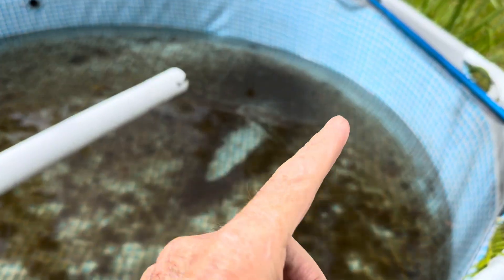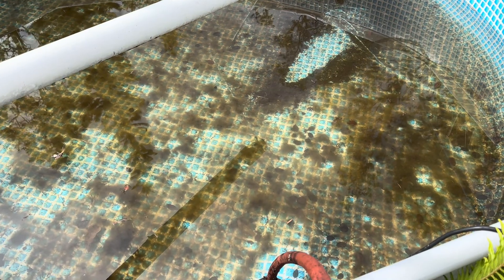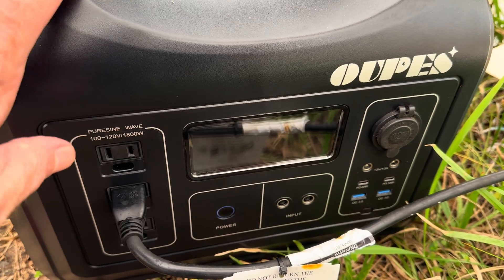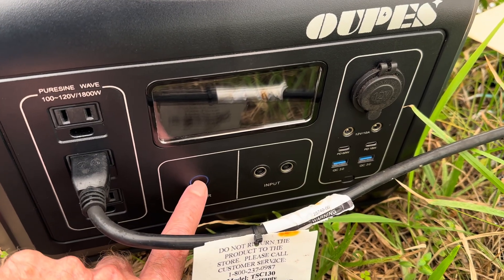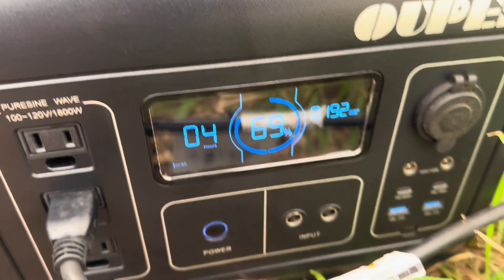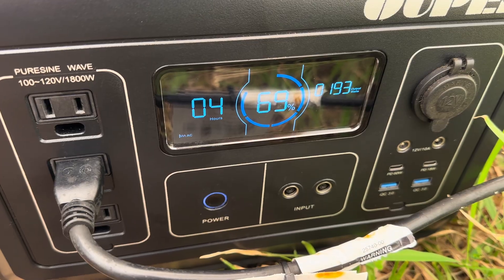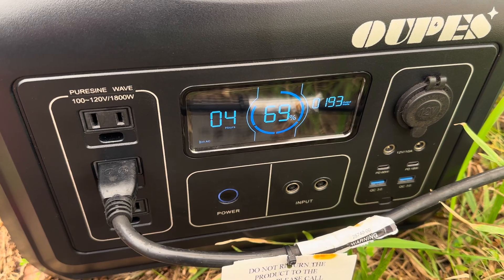Had about a thousand gallons in here I could make use of — put it in my main holding tank. Seeing that thin coat of algae down there doesn't bother me at all. Been pumping that water with this portable power station from Opus. It was 100% full when I started about two and a half hours ago, down to 69%, still drawing 192 watts — right about 190 to 200, doesn't fluctuate much. Probably moved six or seven hundred gallons already on just 30% of the charge.